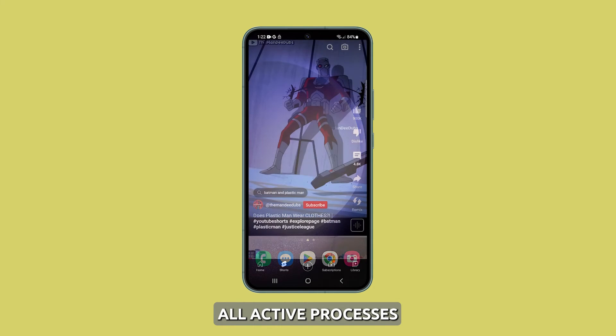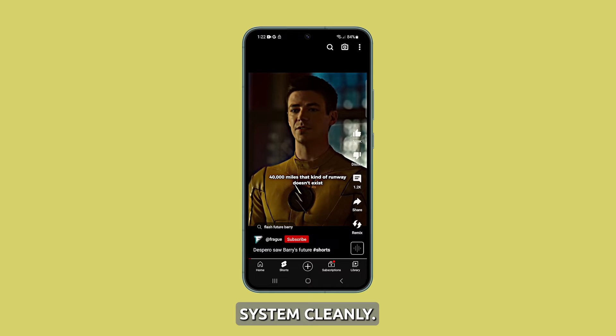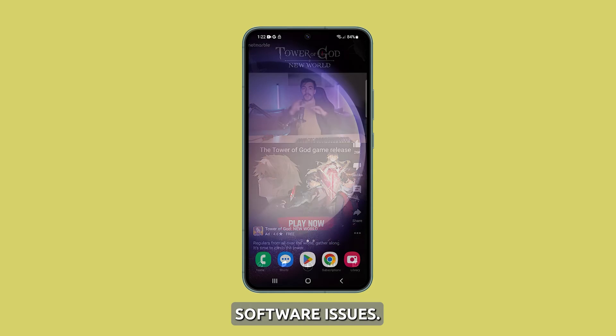Force restart your Galaxy S23. A force reboot resets all active processes and apps, clears memory, and reloads the operating system cleanly. This resolves many transient software issues.